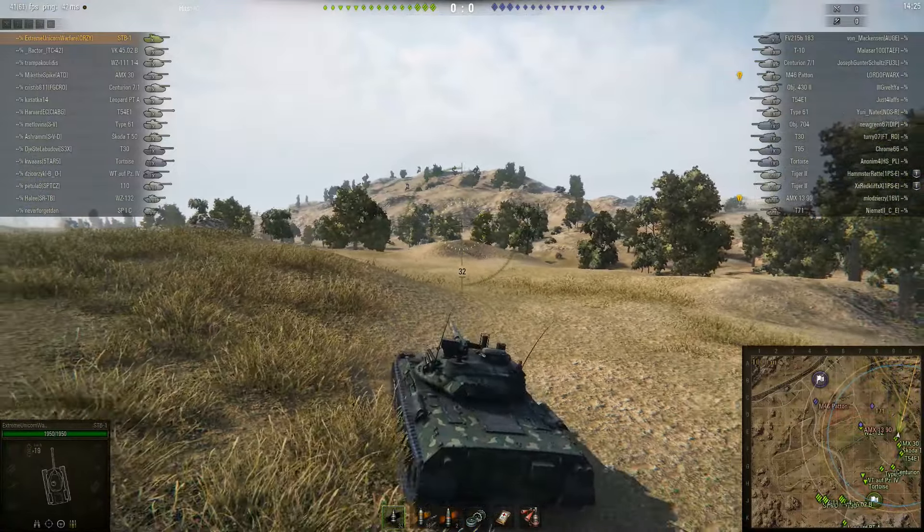We'll see how Unicorn Warfare deals with the massive guns of these two tank destroyers. Staying in this spot probably isn't going to do it, and the T95 is not very easy to penetrate at this distance. The T30 — not sure what he was doing over there, but he took out a Type 61, unfortunately. A shot hit the side but did no damage — critical damage to the tracks.